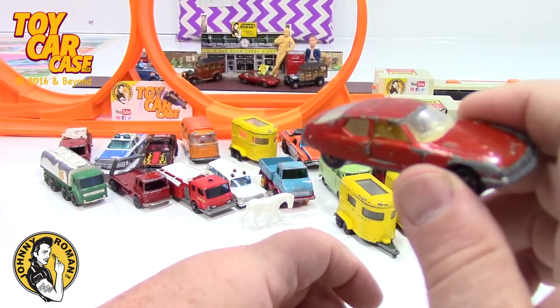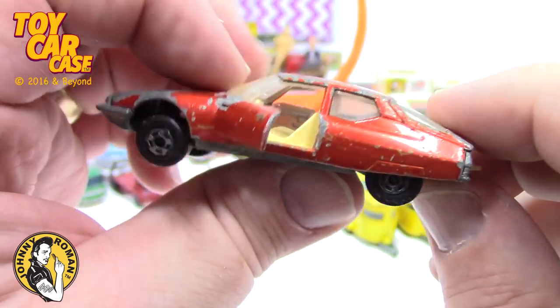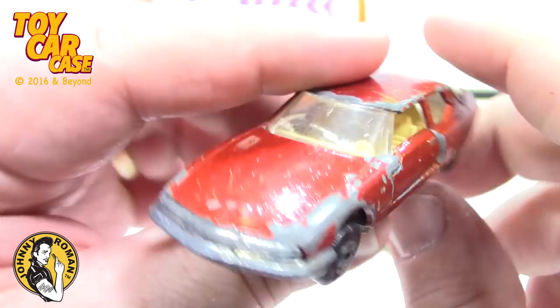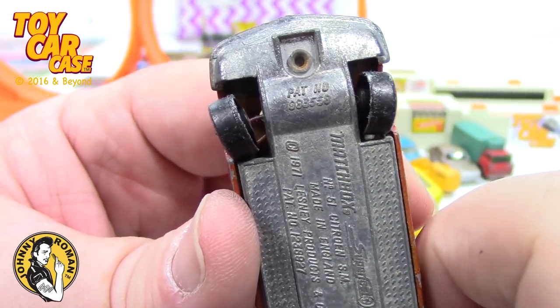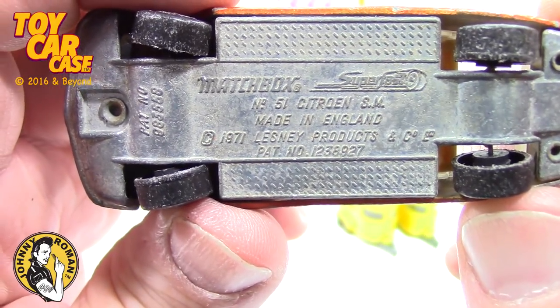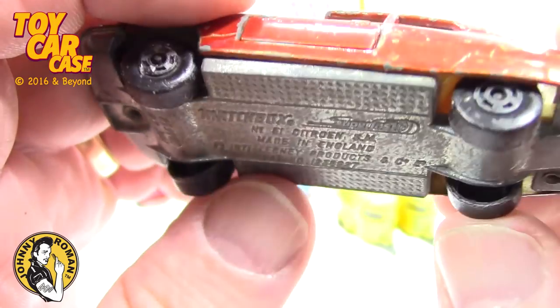Is this a Peugeot? Opening doors — very nice. Look at those wheels, got skirts on them. This is a left-hand drive — well-loved, chippy-dippy, crack in the windshield, but that's okay. Superfast 1970, 1971. It's like a penguin walking down the street, pigeon-toed. Citroen SM, number 51, made in England by Lesney. Sometimes just looking at the base is enough.